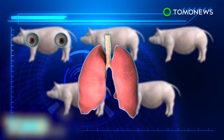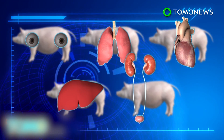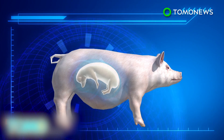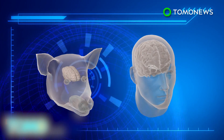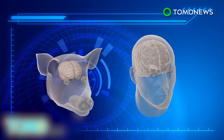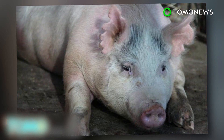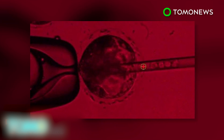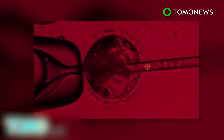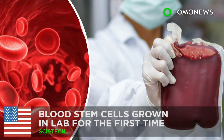With pigs serving as biological incubators for human organs, scientists could potentially grow any organ when needed. However, a major concern is that the human stem cells could migrate to the pig embryo's brain, making it somewhat human-like. The research is highly controversial, as many worry that growing human organs in pigs may lead to animal abuse, despite the potential to ease the shortage in organ donations in the U.S.